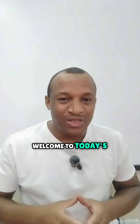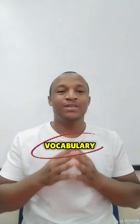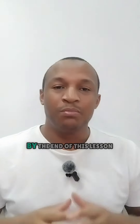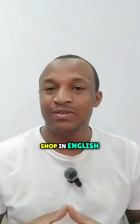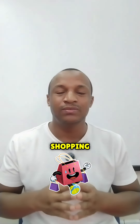Hello everyone, welcome to today's English lesson. In this video we will learn essential vocabulary, expressions and phrases used when shopping. By the end of this lesson you will be ready to confidently shop in English. Let's get started. Part one: vocabulary. First let's look at some common words you will hear while shopping.